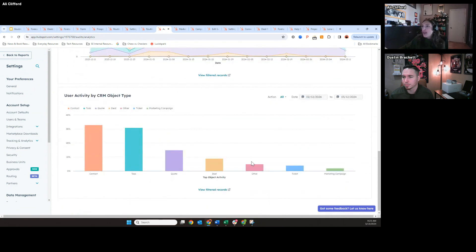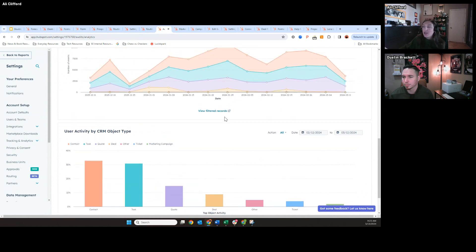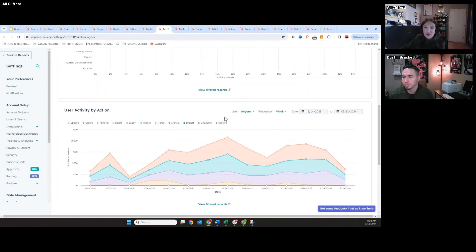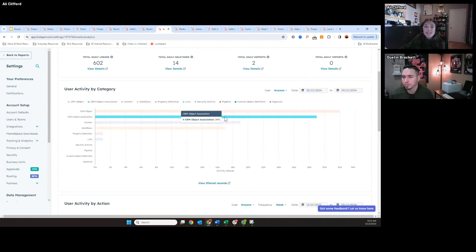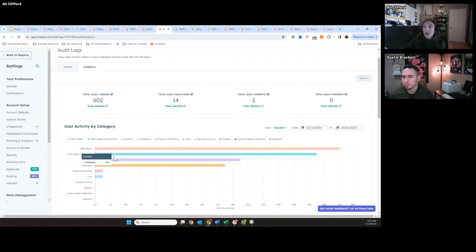We're also giving you this by CRM object type. So maybe if you're not using the tickets object as much but just onboarded to Service Hub, you want to see this number tick up and trend over time. As with any HubSpot report, you can filter by date. When I was a CSM at HubSpot, we actually had something similar in the backend, but it was never this detailed and we never really shared it with customers. Hopefully this will help you understand where you can get more value out of HubSpot and what tools you aren't using.